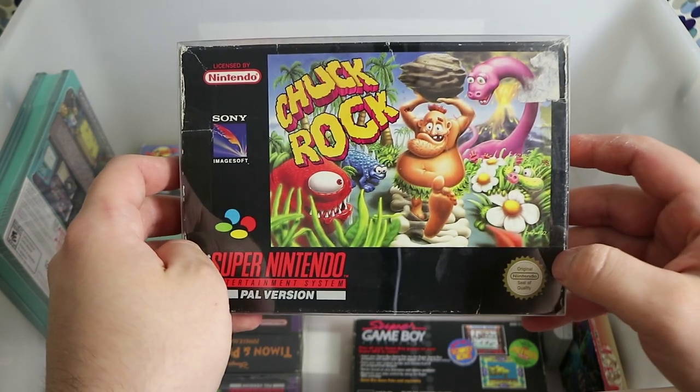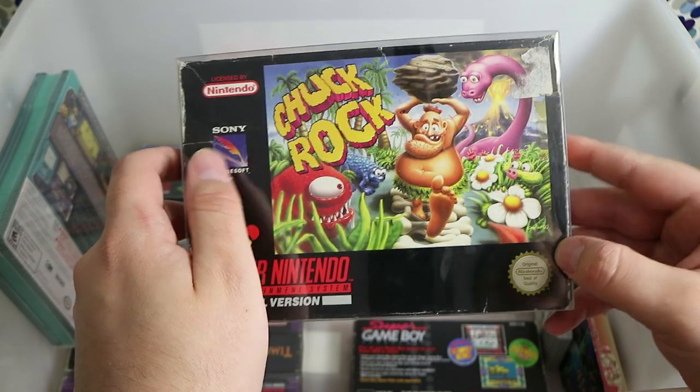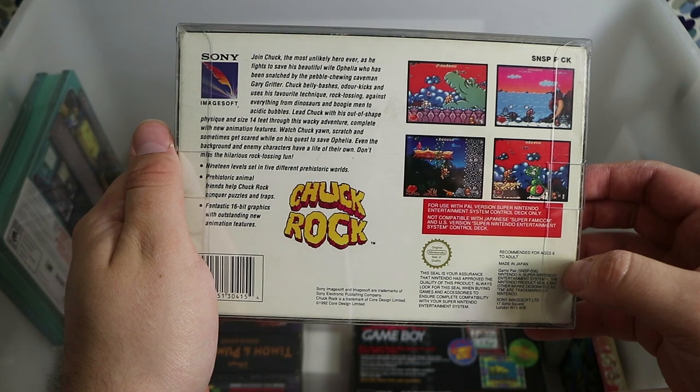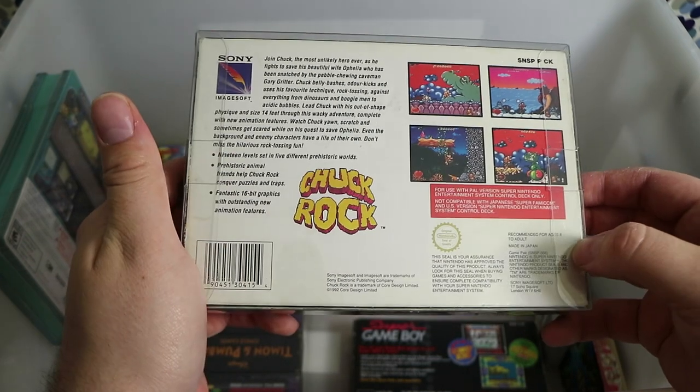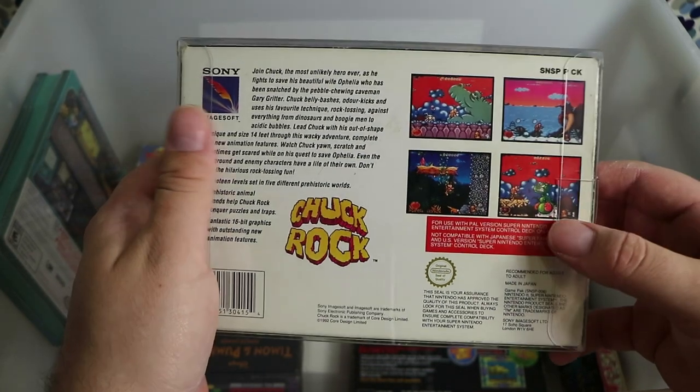Chuck Rock — a surprisingly pleasant platformer. He basically chucks rocks to make platforms and attacks with his belly. It had some pretty good music. It's not fantastic, not the worst, but it's just a fun one to kill maybe an hour or two.